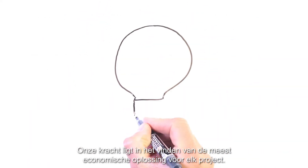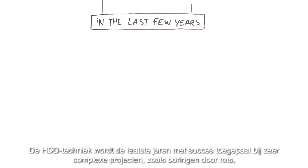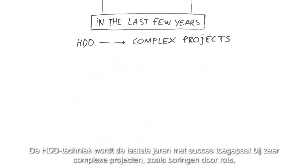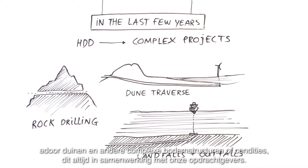Our strength is in finding the most economic solution for every project. In the last few years, the HDD technique has been successfully used in very complex projects, such as rock drilling, dune traverses, and landfalls and outfalls, together with our clients.